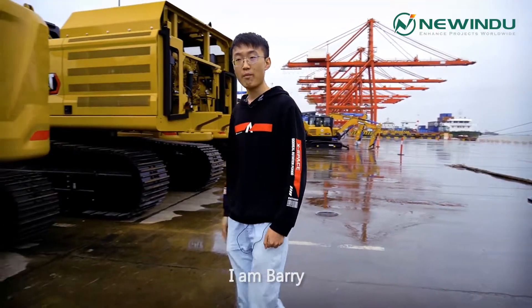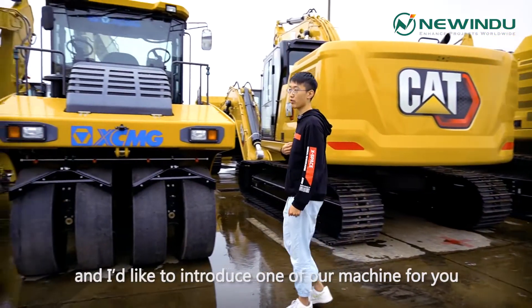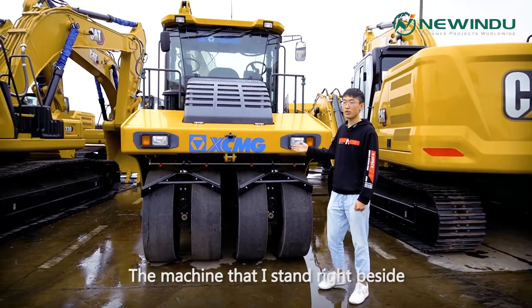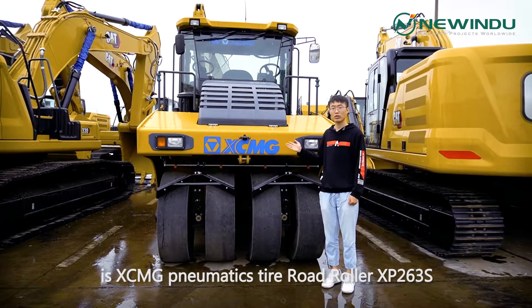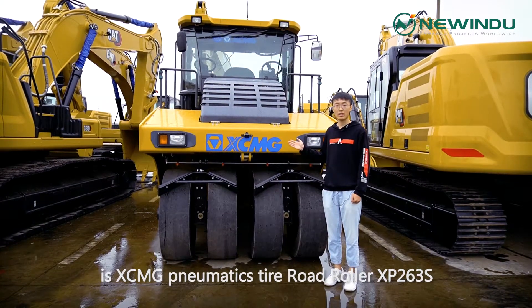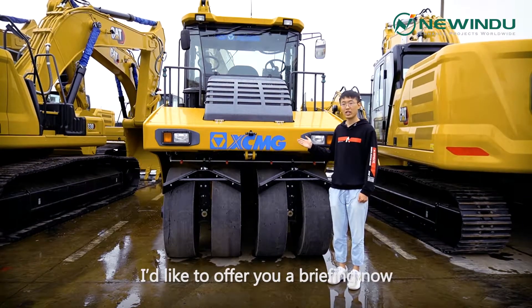Good afternoon, everybody. I'm Barry. I'm now standing at Shanghai Port, and I'd like to introduce one of our machines for you. The machine that I'm standing right beside is XCMG pneumatic tire road roller XP263S. I'd like to offer you a briefing now.